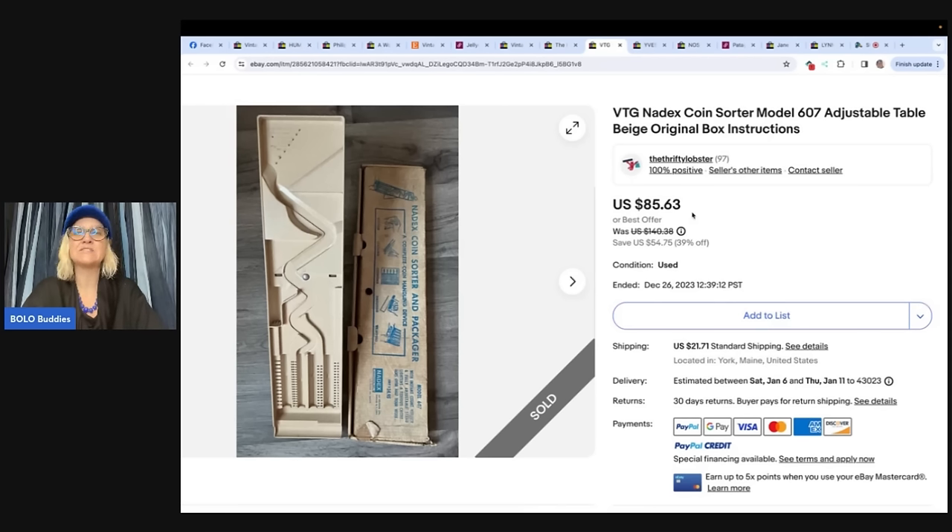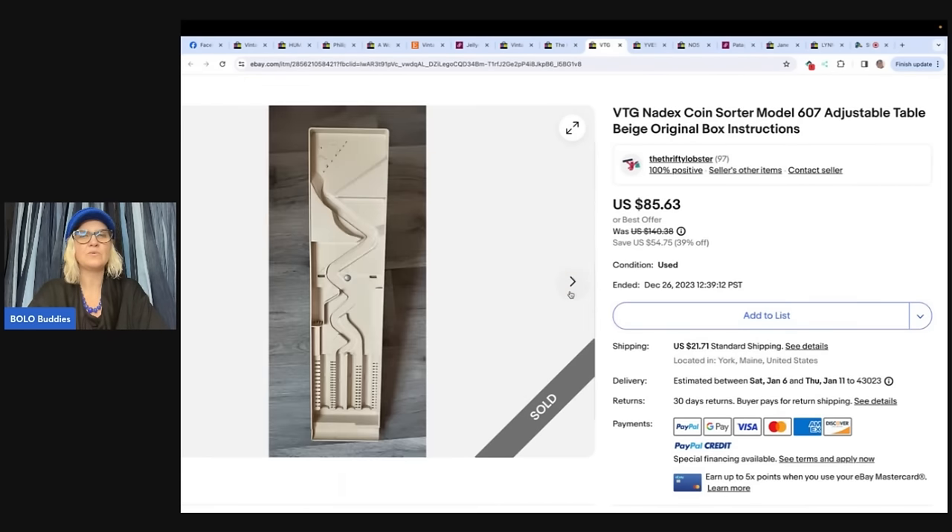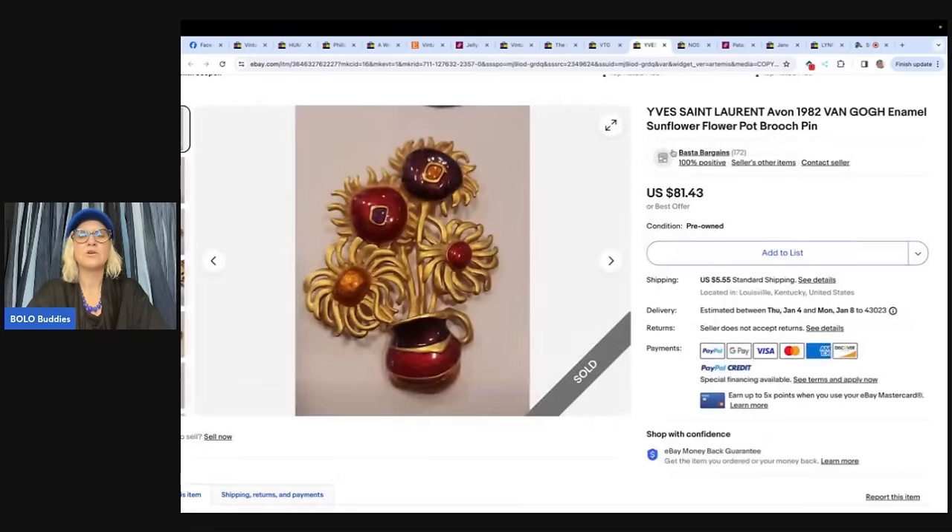This is a vintage Natix coin sorter model 607, adjustable table, beige, in original box with instructions. Bought at Habitat for Humanity ReStore for $12 on December 15th and sold December 26th for $85 plus shipping after starting an after-Christmas sale and marking down the entire store 39%. The store is The Thrifty Lobster on eBay, Poshmark, and Etsy. A coin sorter in the original package — who would have thought!